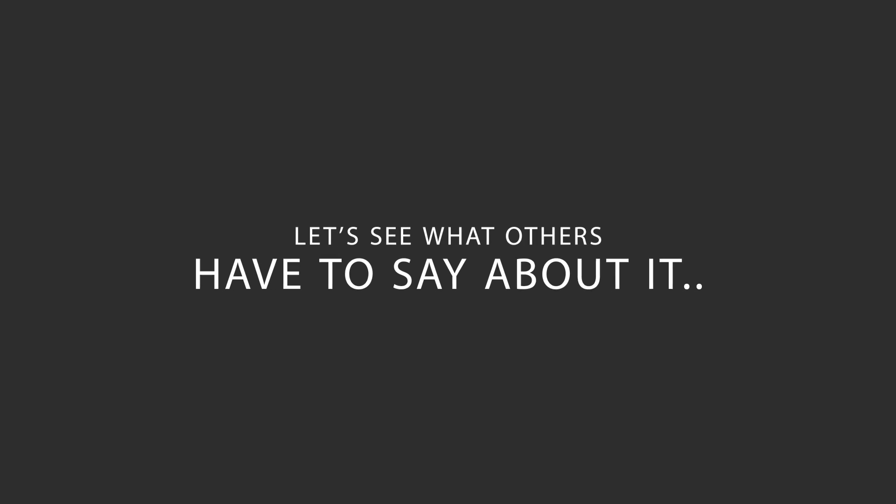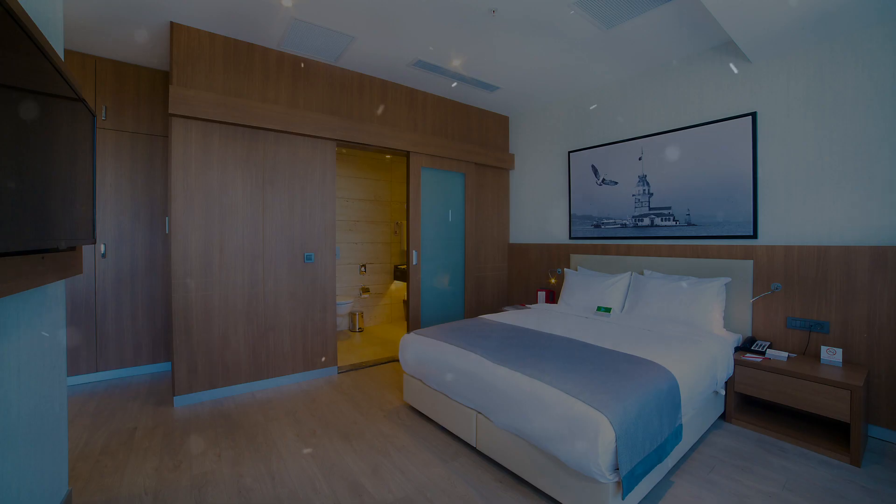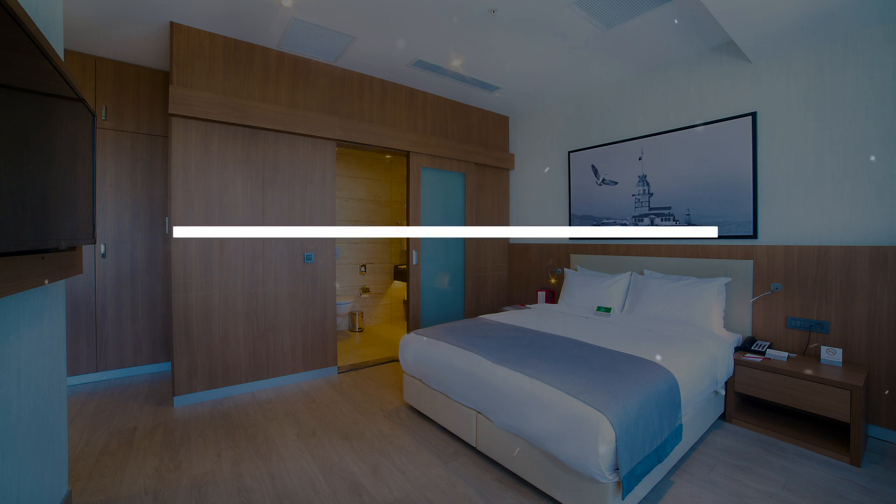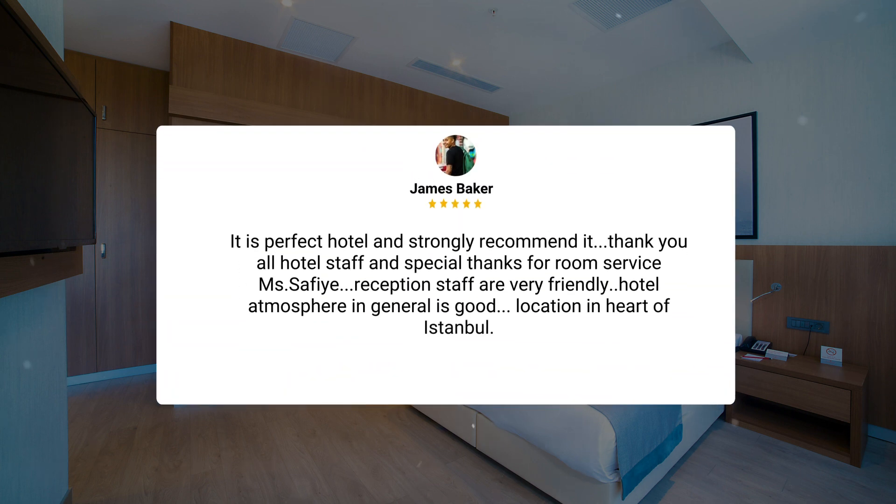Here's what other travelers have to say about this hotel. Great hotel, great service. Miss Safiye from Housekeeping is amazing. Mr. Semi from the front office is a great asset. Mr. Turker, the manager, is doing a great job and it shows with his staff as they are all accommodating and supportive and always smiling. It is a perfect hotel and strongly recommended. Thank you all hotel staff, and special thanks for room service, Miss Safiye.